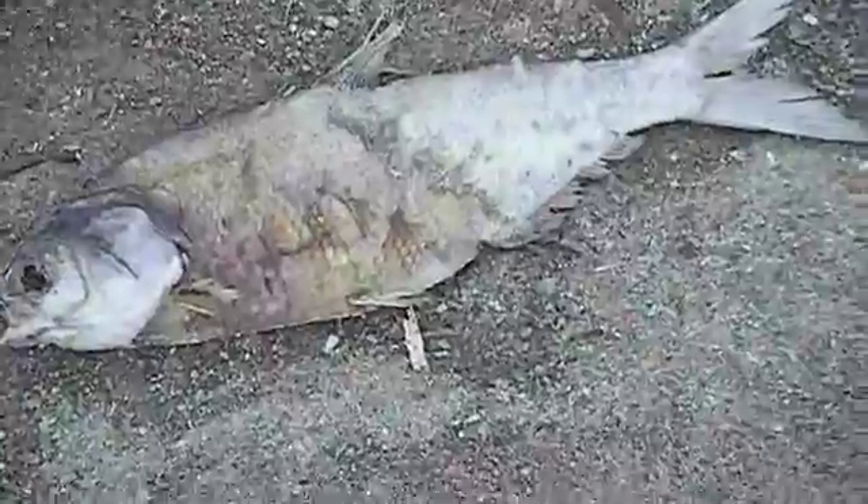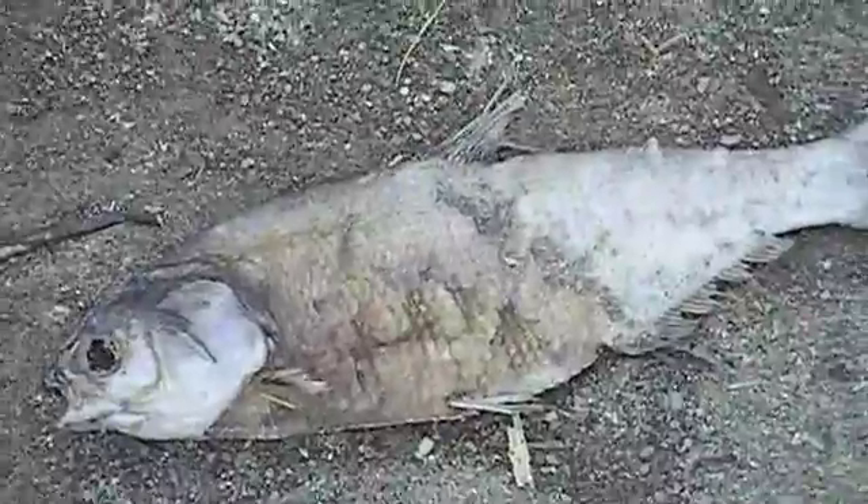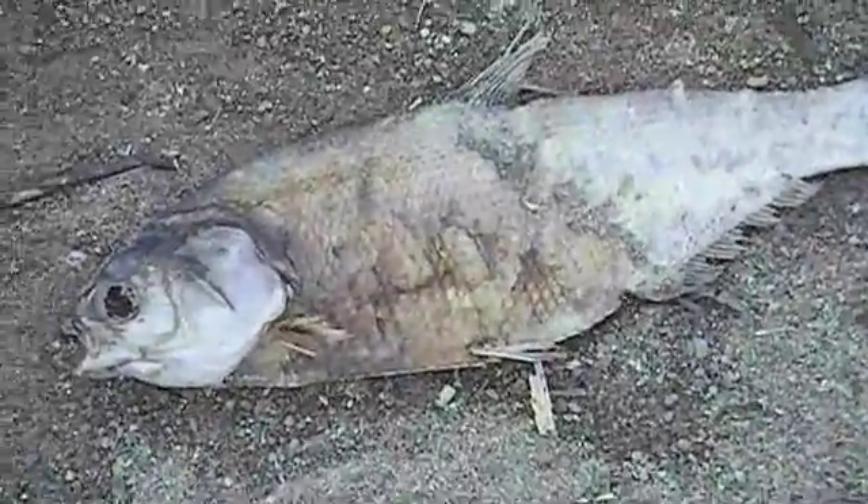Here is yet another dead fish on this beach. This one is a pretty good size — probably one of the biggest I've seen today, maybe about a foot long. It's obviously been here for a while. And this is about the size of predatory fish that would be eating round gobies and building up botulism.